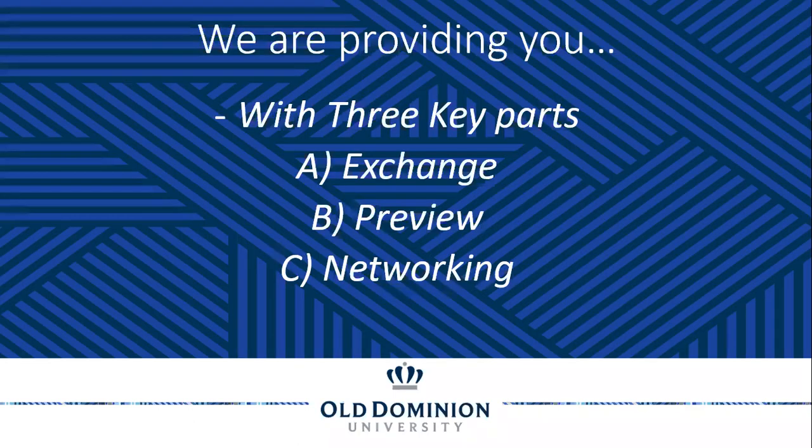To get started, here's what we're going to highlight for you: the Exchange, the Preview, and the Networking component of the event.